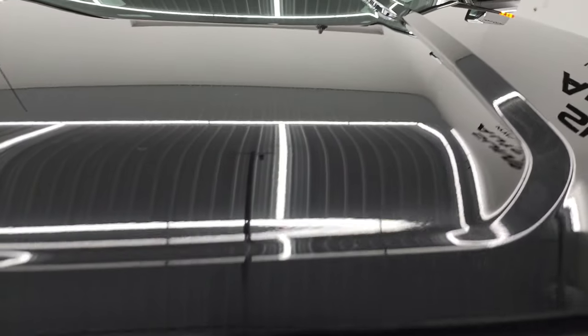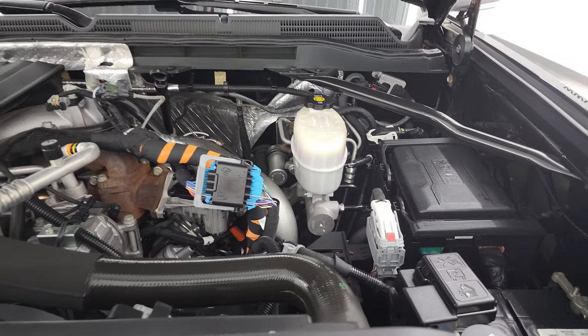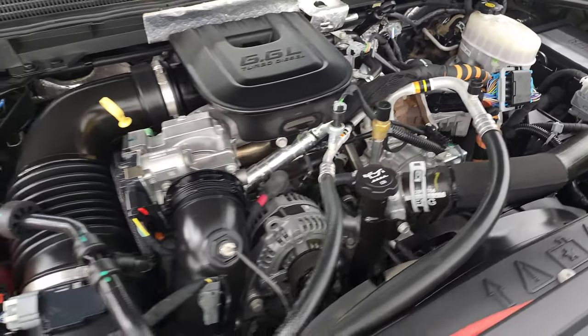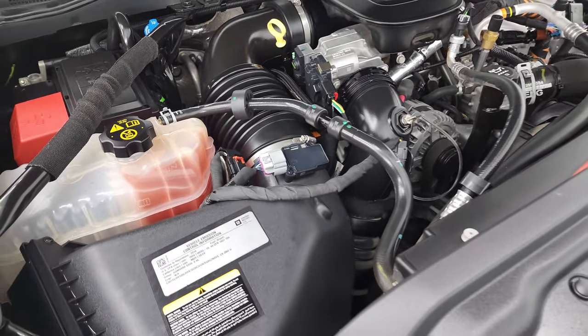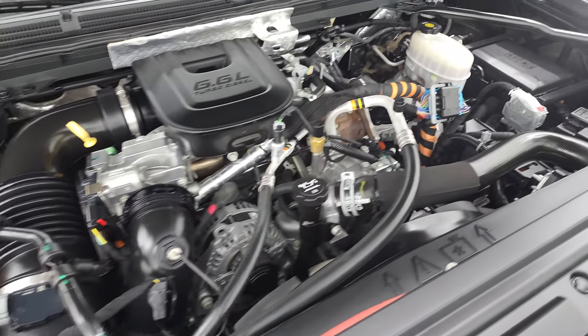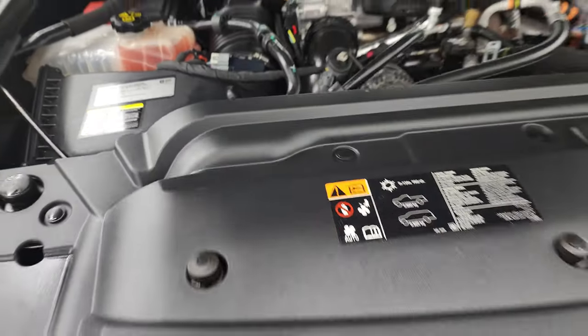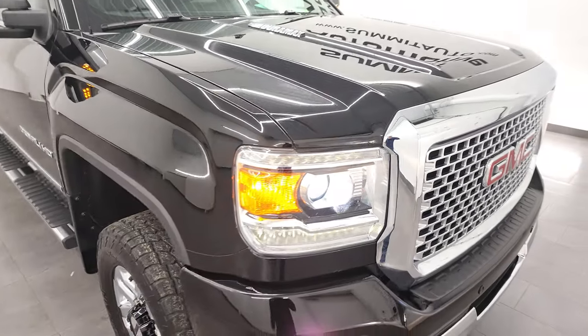Under the hood, we have the 6.6 liter Duramax diesel engine — LML engine, 397 horsepower. Engine bay is very clean, runs very smooth. Once again, this truck has been fully safetied and inspected by our service shop. Has a fresh oil and filter change, all the fluids have been checked and topped off. This truck is 100% ready to go.